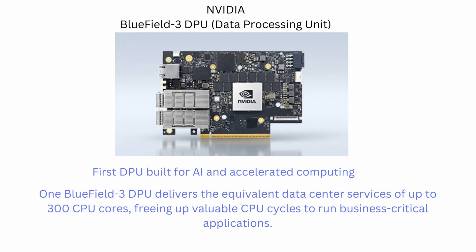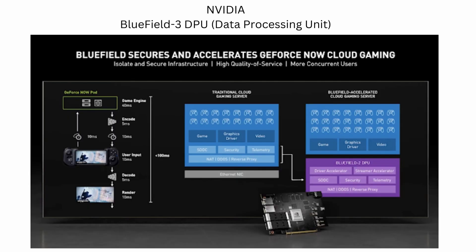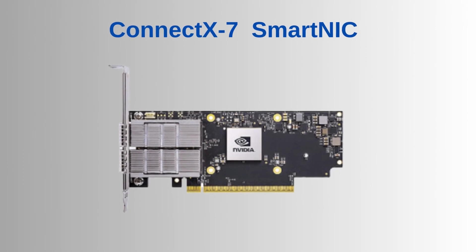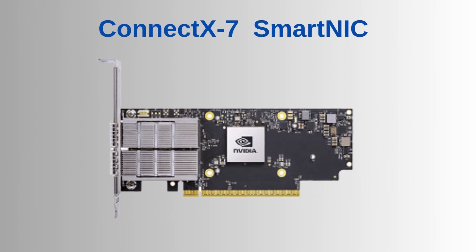BlueField 3: The NVIDIA BlueField 3 DPU is a 400 Gbps infrastructure compute platform with line rate processing. BlueField 3 combines powerful computing, high-speed networking, and extensive programmability to deliver software-defined and hardware-accelerated solutions for even the most demanding workloads. Key features include one or two ports with up to 400 Gbps connectivity and 32 GB of on-board DDR5 memory.